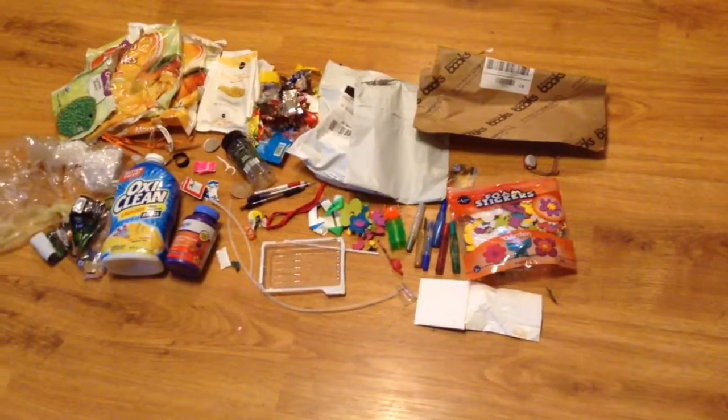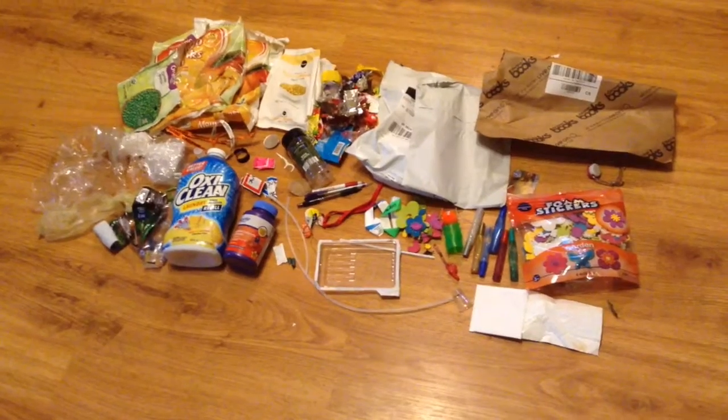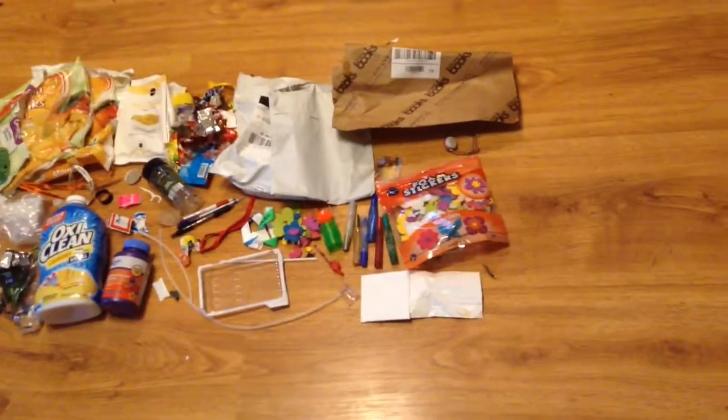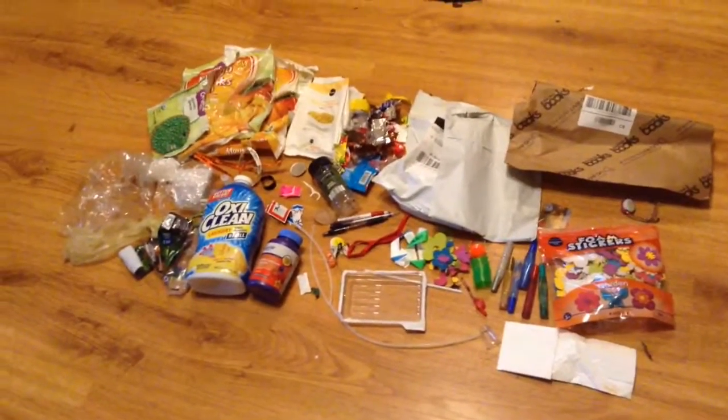So that's it — that's our trash. If you have any comments, please put them down below, like the video, and consider going to zerowastechattanooga.com to learn more. I'll have a whole post about this pile of trash with even more information in it.